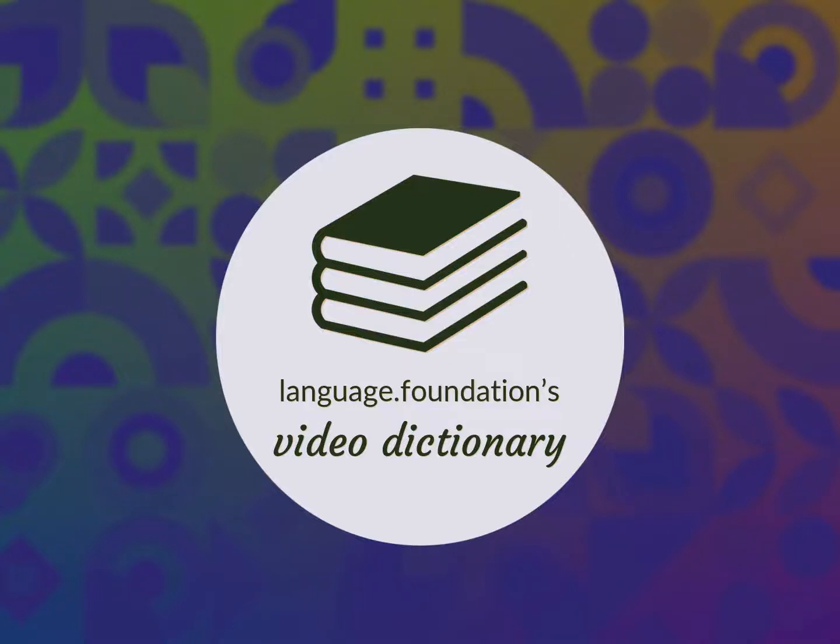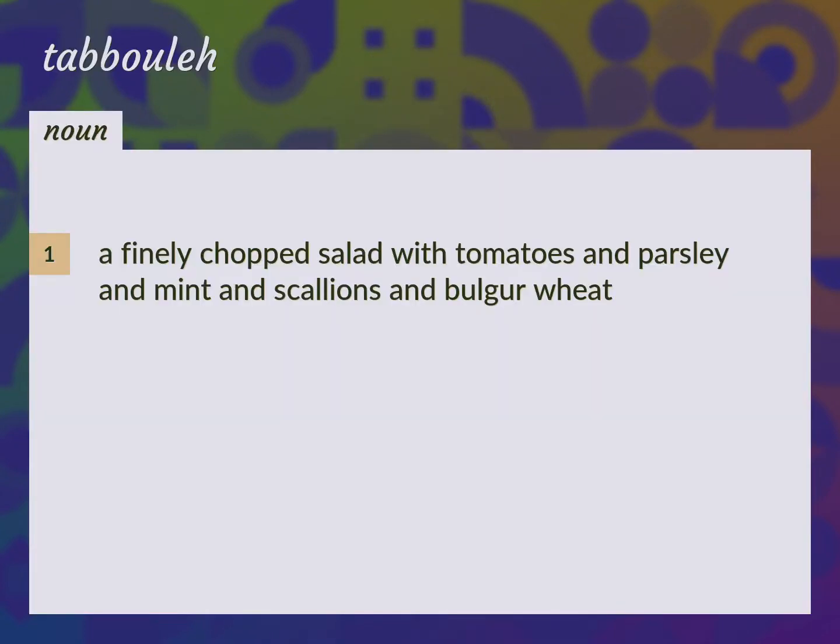Language.Foundation's Video Dictionary, helping you achieve understanding. A finely chopped salad with tomatoes and parsley and mint and scallions and bulgur wheat. Tabouli.